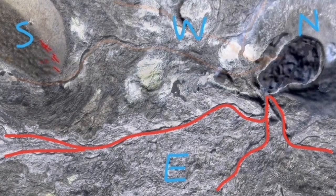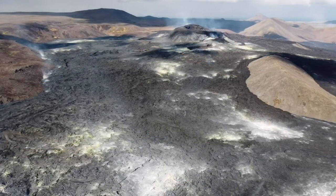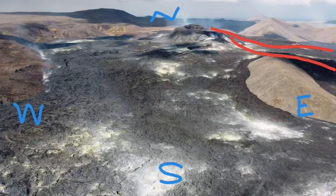The ones that are currently going from the Trident Point are going toward the Meradalir Valley, toward the east. Toward the south, this new vent that is open — this new channel — is partly going toward the Meradalir and then to the south, toward the Geldingadalir and the Natthagi Valley.